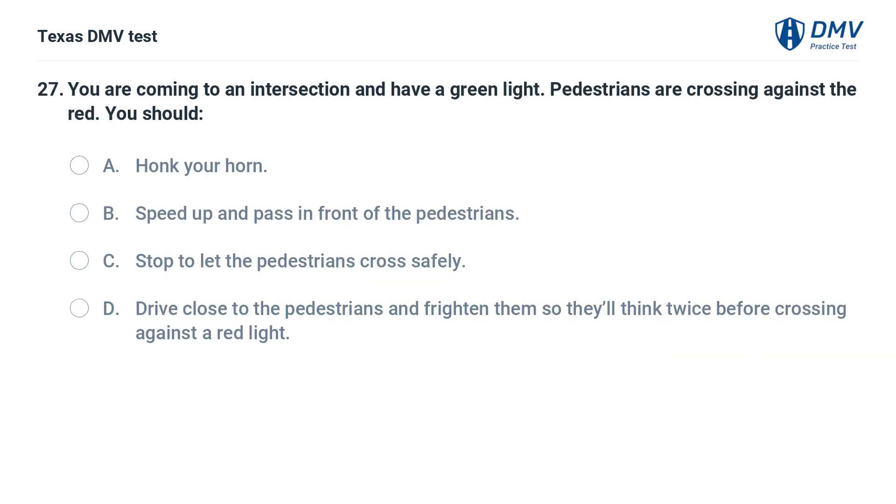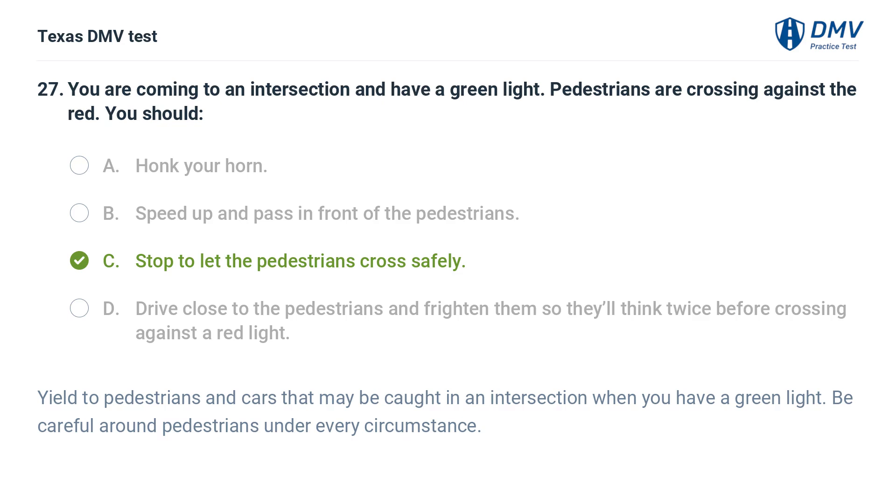You are coming to an intersection and have a green light. Pedestrians are crossing against the red. You should: A. Honk your horn. B. Speed up and pass in front of the pedestrians. C. Stop to let the pedestrians cross safely. D. Drive close to the pedestrians and frighten them. The correct answer is C. Stop to let the pedestrians cross safely. Yield to pedestrians and cars that may be caught in an intersection when you have a green light. Be careful around pedestrians under every circumstance.